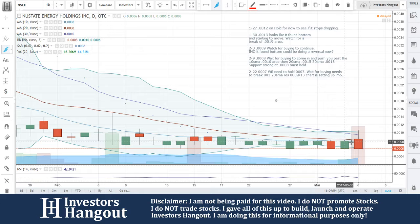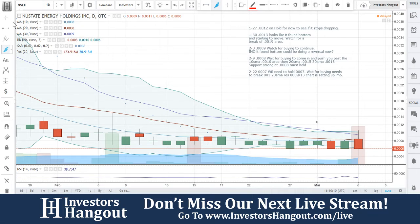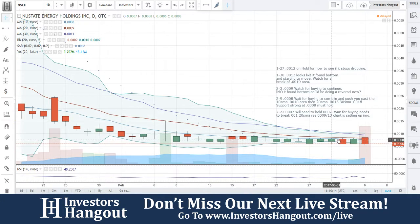Actually the open was gapped down — it closed at 0.0008, opened at 0.0009, and then pulled down off of that. I would continue to watch it. I still firmly believe this thing is starting to really wind up — it's really steady, it's not like it's dropped off too much.